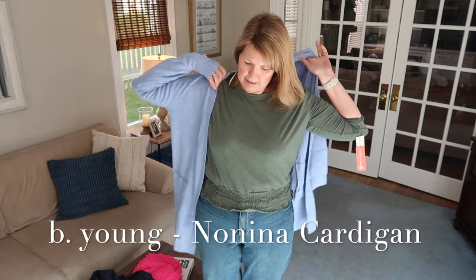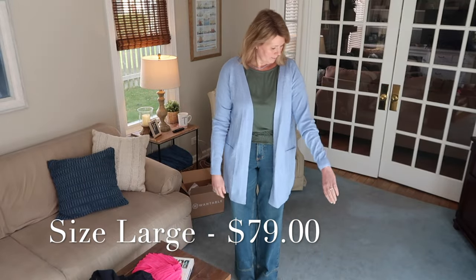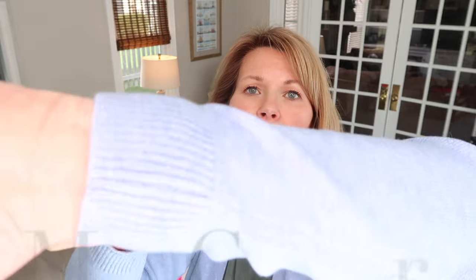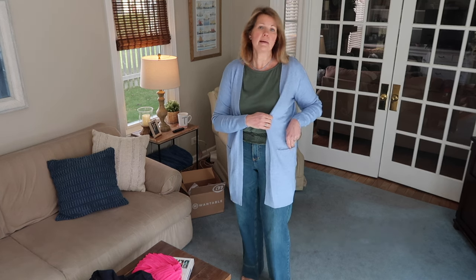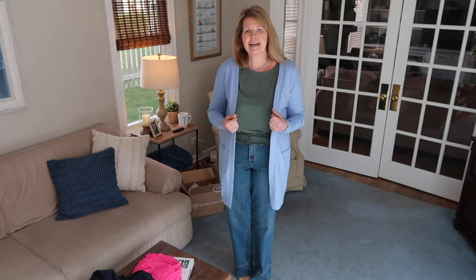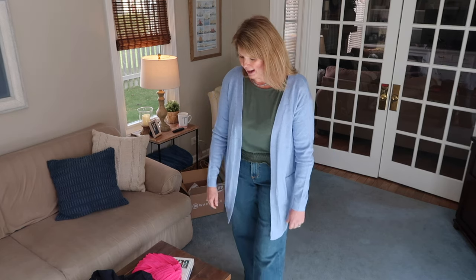Now trying this cardigan over the top just to see what I think. It's a really cute sweater — I love the blue, it feels very nice, and it has ribbed cuffs and pockets with the sewing threads across them that you could cut if you purchase it. But I have to say I'm getting tired of this style on me — I have so many of these already in different colors and I just don't know if I want another one. Nothing wrong with this sweater, it's just not a love for me, so it's going back.